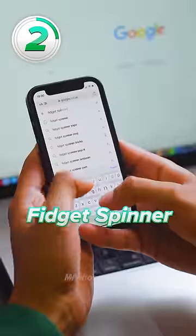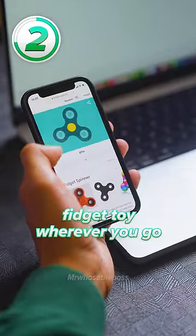Number two: try the words Fidget Spinner, and you literally have a permanent fidget toy wherever you go.